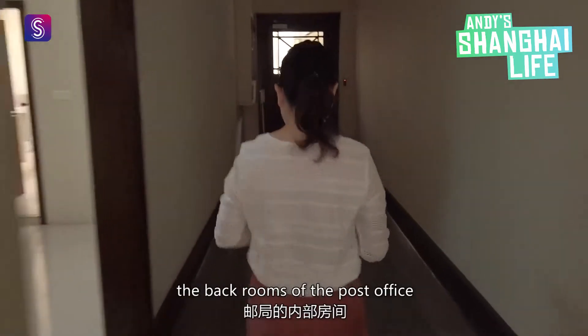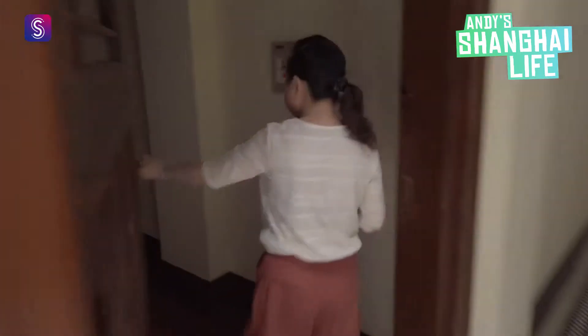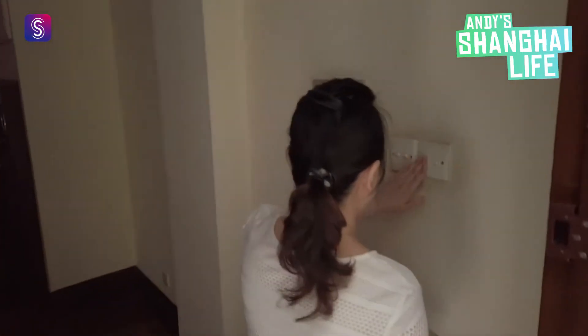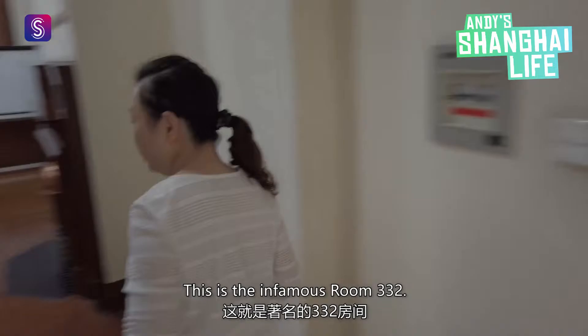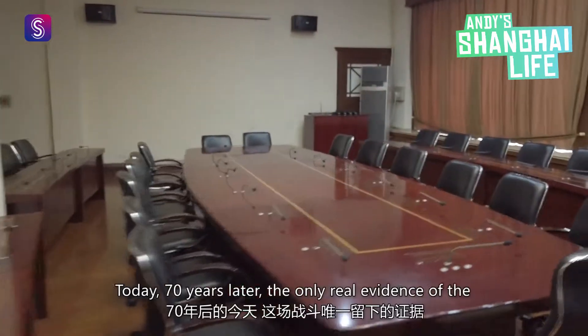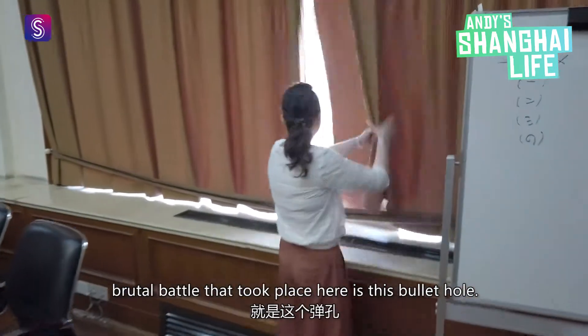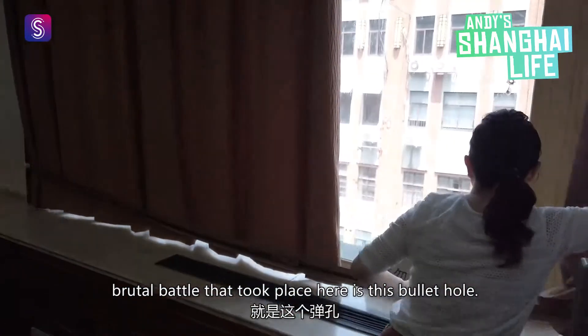I'm lucky enough to be able to check out the back rooms of the post office, not open to the public. This is the infamous room 332. Today, 70 years later, the only real evidence of the brutal battle that took place here is this bullet hole.